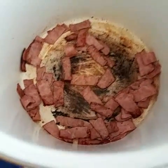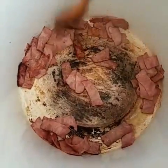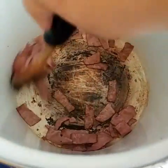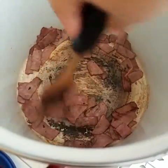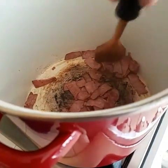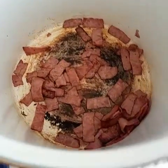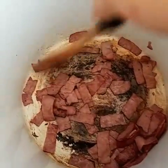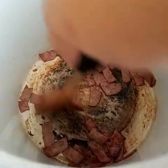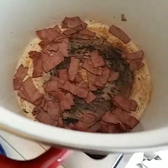I put in the turkey bacon and it's getting browned up and ready to go for the next step. I'm just moving it around, and as soon as it's done I'll take it out and show you the next step.